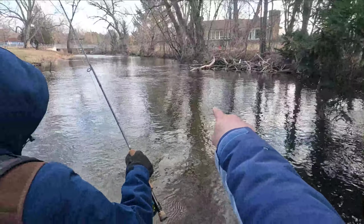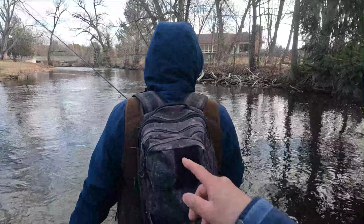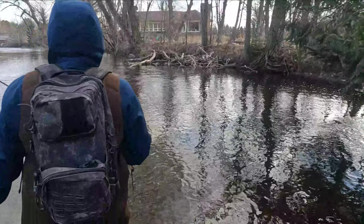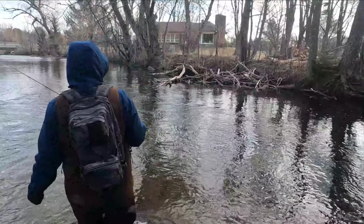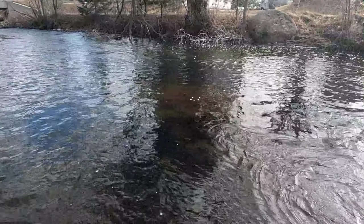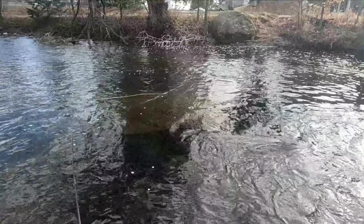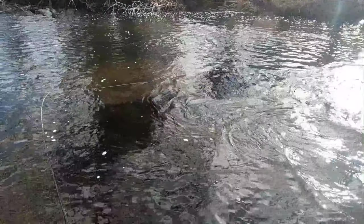Cast above this pile of wood, then go all the way up and cast that foam area. Trout like to hang around foam — foam is dead space and that's where all the bugs get stuck.